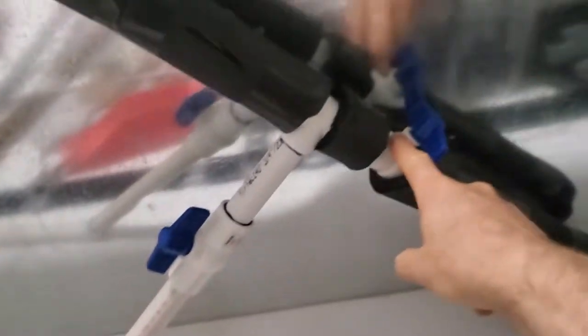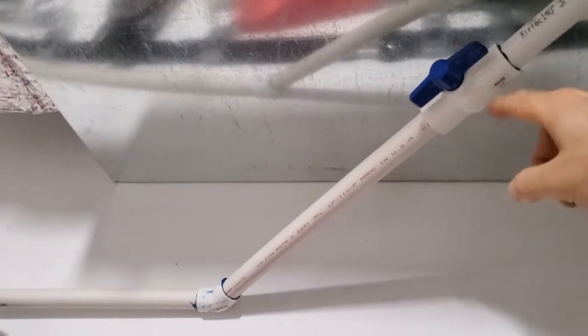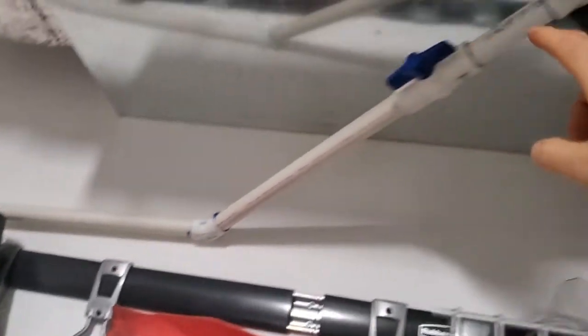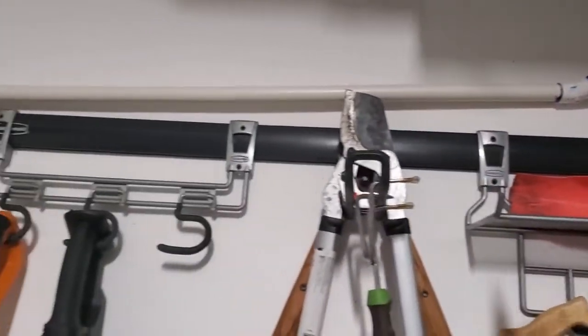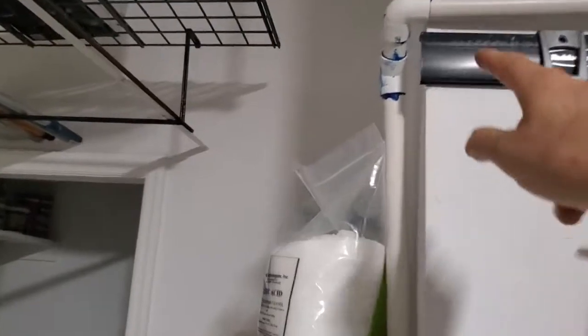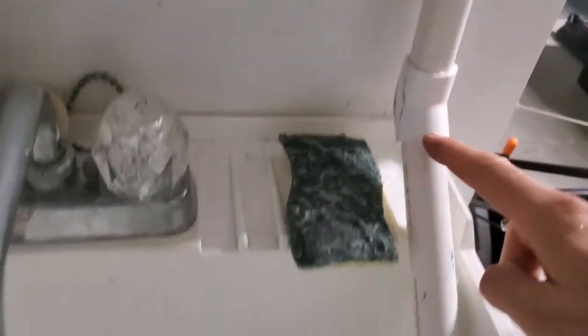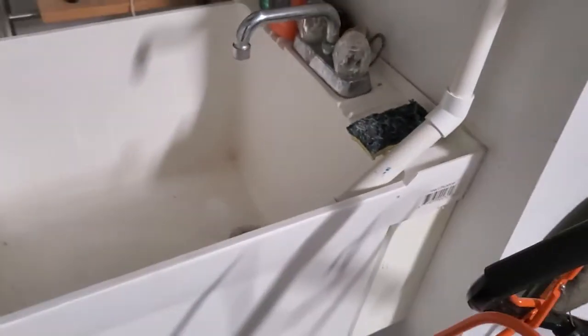I put a valve to stop the drainage from going through that three-quarter-inch PVC, and instead have it coming through here. I put a valve there in case you want to block it — maybe to clean out so it isn't sucking air through. The way I installed it is a constant grade downward, so all the way along it's always going down. At no point, except for a very short distance of one inch, is it actually horizontal. Avoid a horizontal position of the PVC.